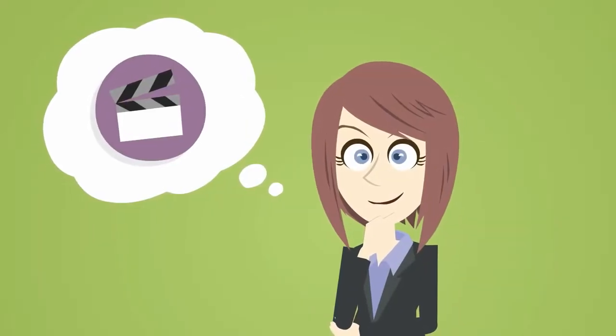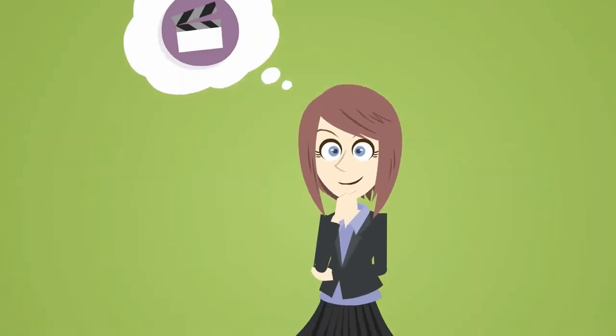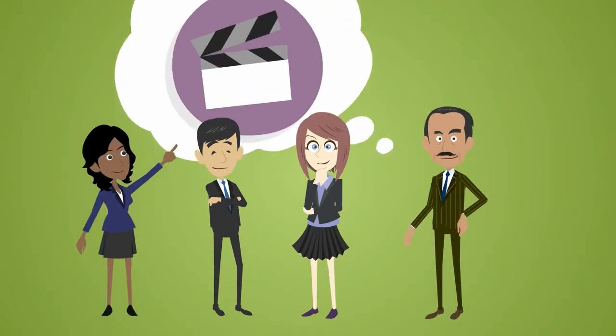You want a great video. We get that. We see it every day. Marketers, trainers, and communicators from businesses both small and large all want to use more video.